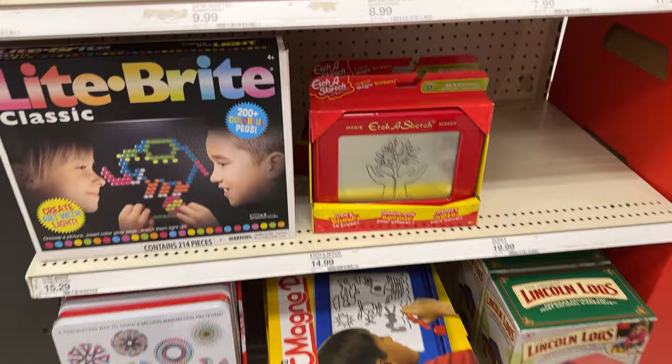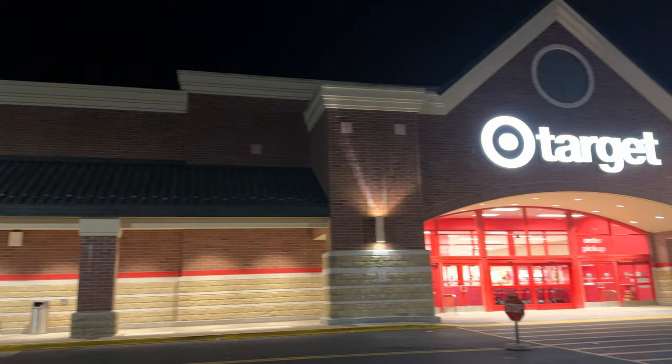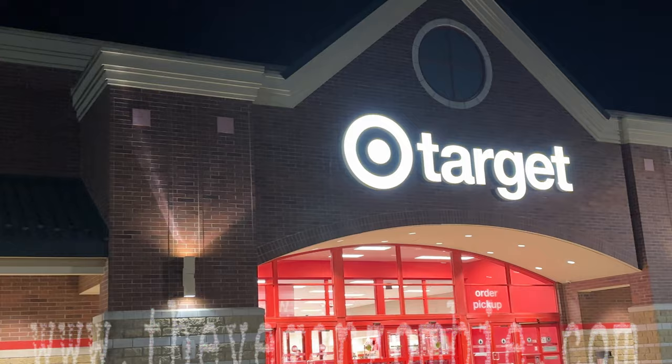And that wraps up all my vegan finds at Target. I found some 80s things — who remembers Light Bright? And that's it for this video. I hope you guys enjoyed it. Let me know in the comments below. Stay safe, watch out for zombies — I'll see you guys next time. Bye.